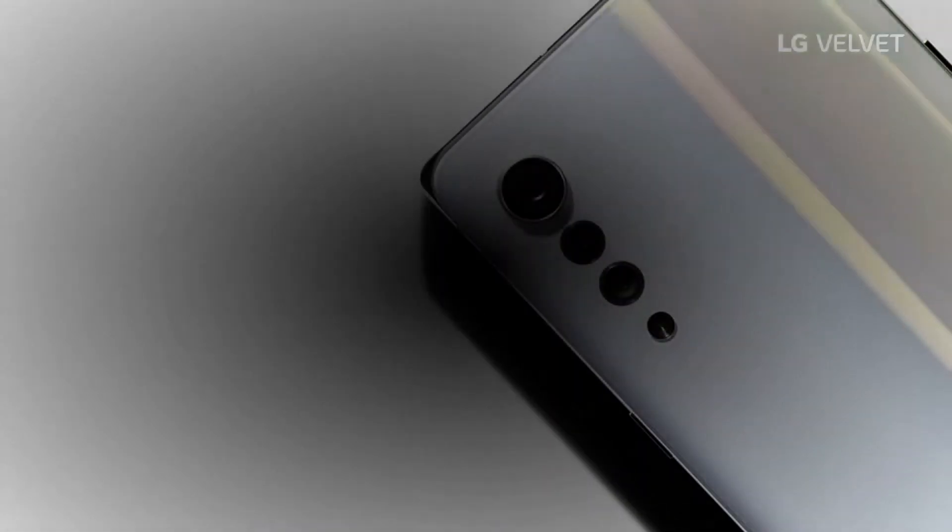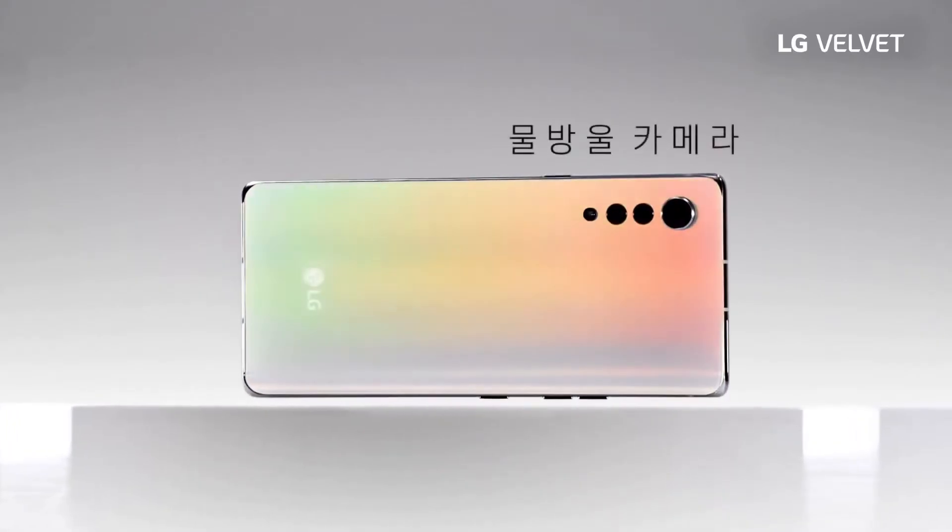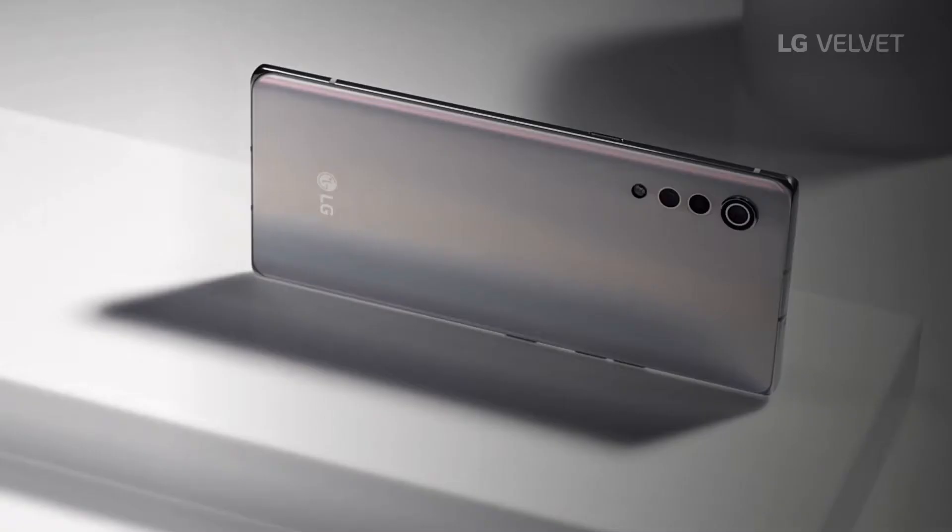Rounding out the specs, the phone has 8GB of RAM and 128GB of internal storage, an IP68 water-resistant rating, and an in-display fingerprint sensor. It supports styluses and LG's dual-screen accessory, and it is available in orange, green, black and white colors. Those are really beautiful.